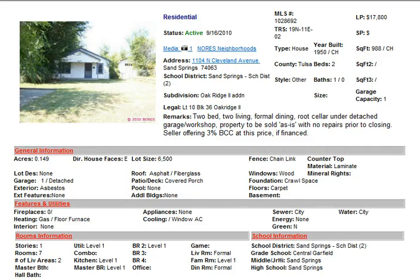Good morning everyone. It's Friday, November 19th. I'm bringing you this week's Investment Property of the Week.